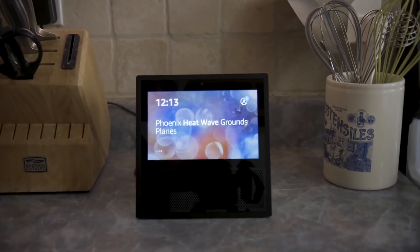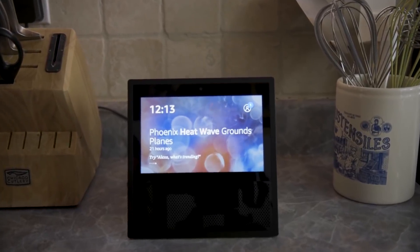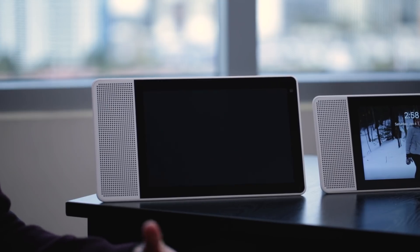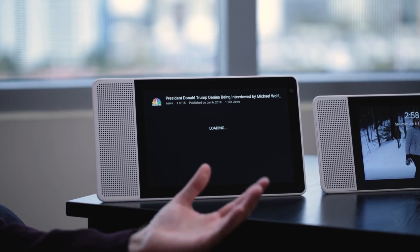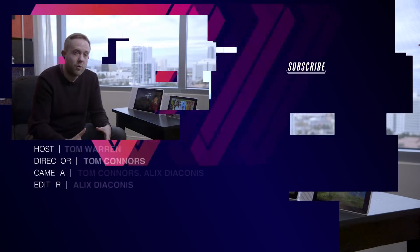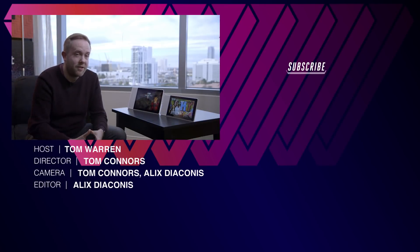We've obviously seen the Amazon Echo Show, and it's pretty early days for that device — we haven't really seen its full capabilities yet. This is obviously a major competitor to it. Whether either device is successful or not, we'll have to see, but it's going to be an interesting battle through the rest of the year. Thanks for watching — we're going to be at CES all week, so subscribe to our YouTube channel to see a lot more devices just like this.